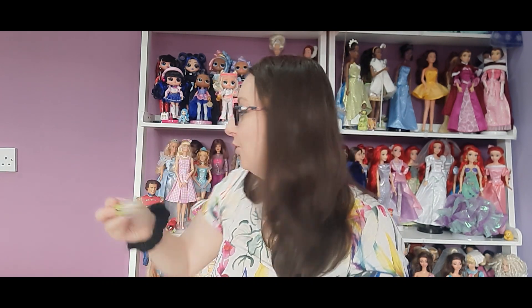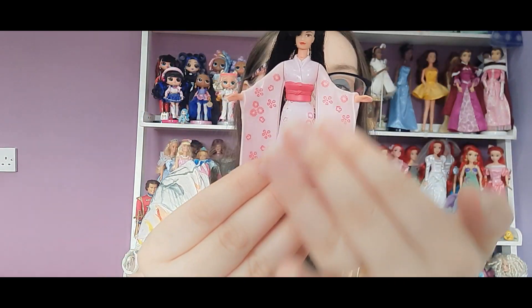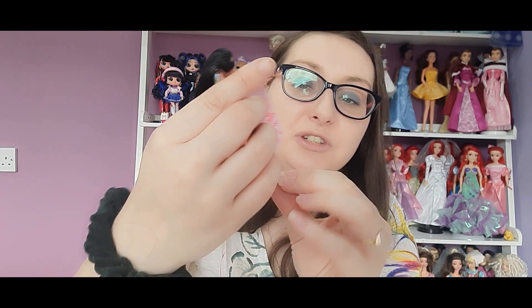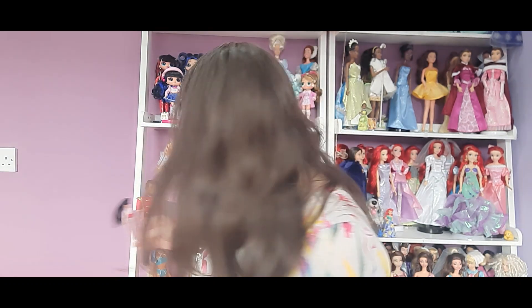Then we have another absolutely gorgeous one — I love her, she's another one of my favourites. She's got this beautiful dress and she's like an Asian type, so I'm wondering maybe she's one of the around-the-world Barbies. She's wearing culturally appropriate clothes with sandals and look at her hair as well — it's really really beautiful. She's one of my favourites definitely.